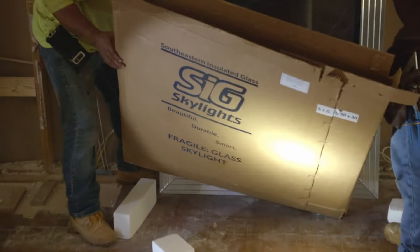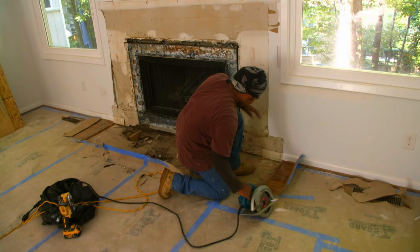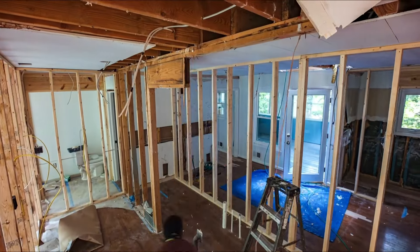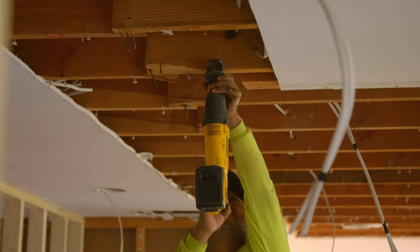We're in full swing at Ashley and Jake's house. We're starting on the skylight, the fireplace is getting prepped for the new facade, and the guys and I are about to drive in the 1,000-pound beam between their kitchen and what was their formal dining room so we can make the house more open concept.